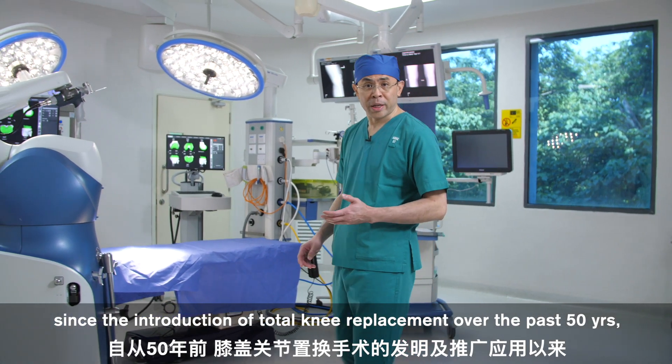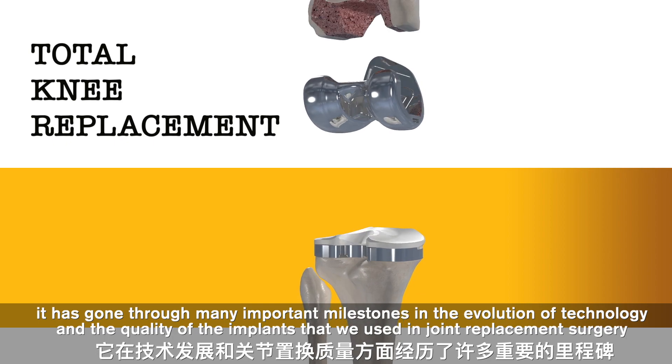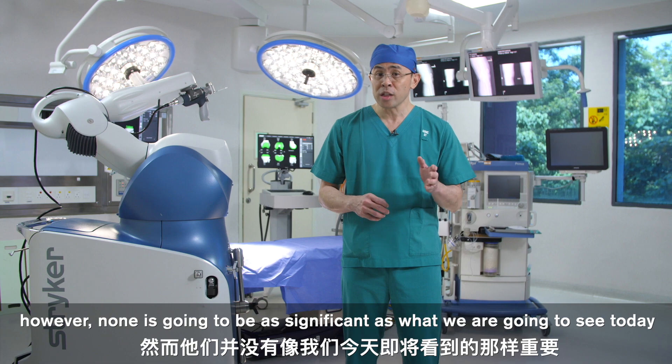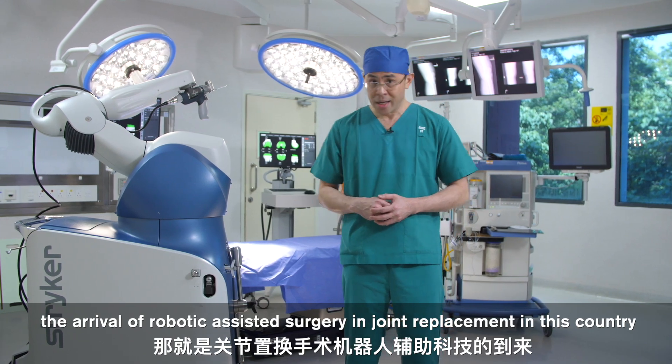Since the introduction of total knee replacement over the past 50 years, it has gone through many important milestones in the evolution of technology and the quality of the implants we use in joint replacement surgery. However, none is going to be as significant as what we are going to see today: the arrival of robotic-assisted surgery in joint replacement in this country.